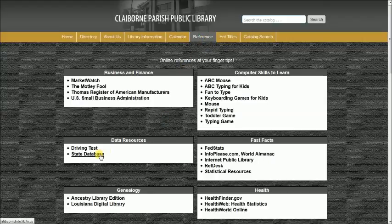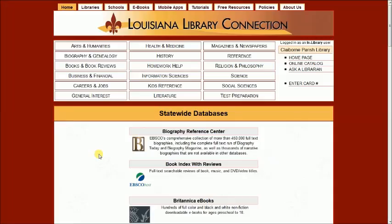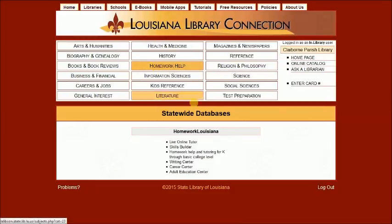From there you will be taken to Louisiana Library Connection. Under Homework Louisiana, it offers live online tutoring, skill builder, homework help tutoring K through basic college level, writing center, career center, and adult education center.